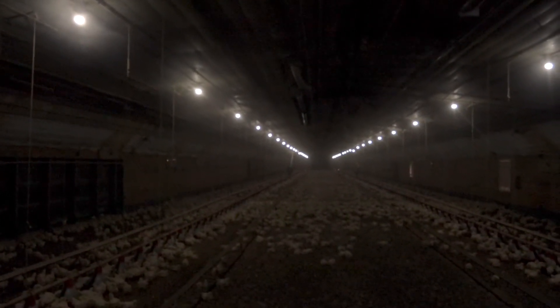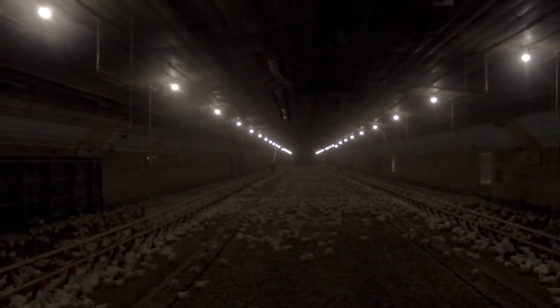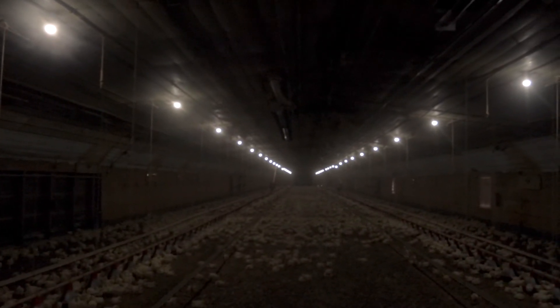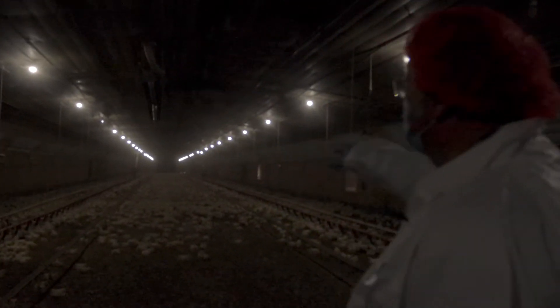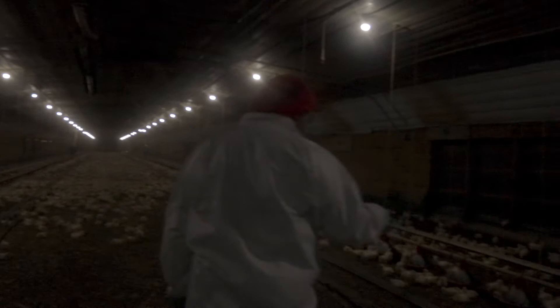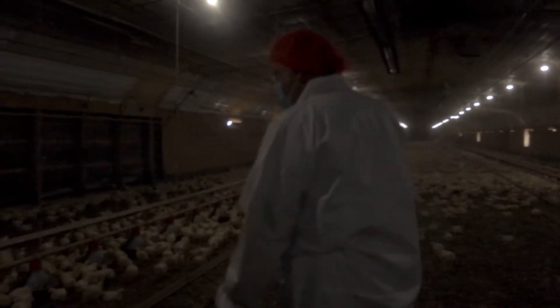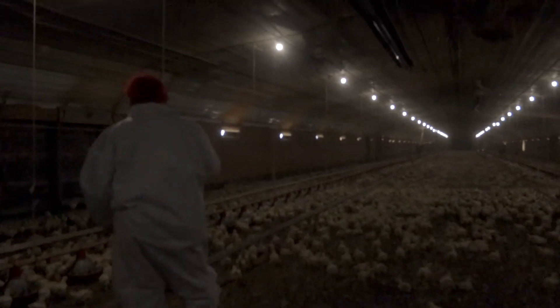As I'm entering the house, the first thing I like to do is look at the distribution of the birds. I'd like to see them evenly distributed throughout the house. In the area where we are, the distribution is quite different from the far end because we've disturbed them by coming in. So it's a good idea to take a peek in before you ever enter. We want even distribution of the birds; once we start walking through them, many will move, but it gives you a chance to look at the birds individually.